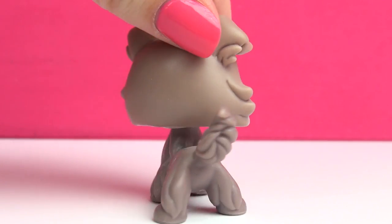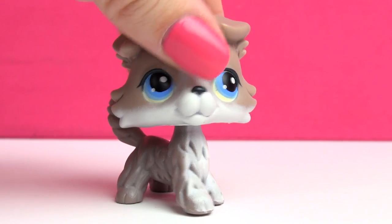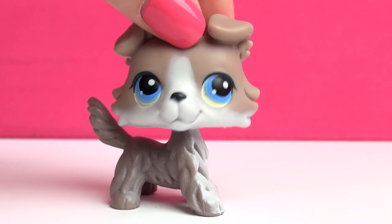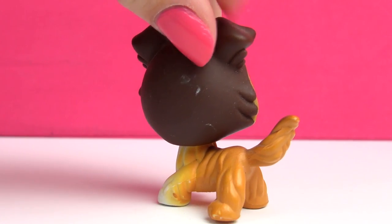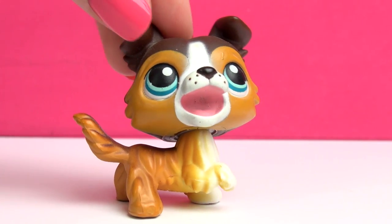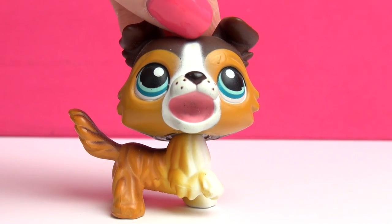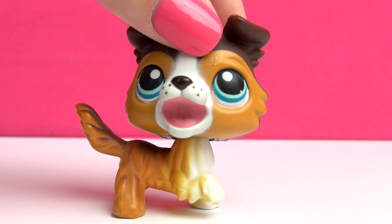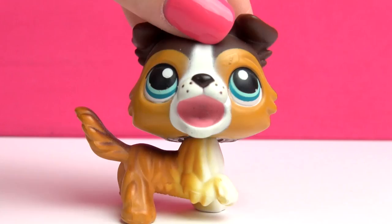Next one is this one, and this one I was actually lucky enough to trade a few years back when I did trades on my channel — I don't anymore. Next up is this guy — this must be the funkiest looking Collie of them all. He looks very happy but also a little funky, and the reason he looks so different is because he came with a set where he was supposed to catch frisbees with his mouth.